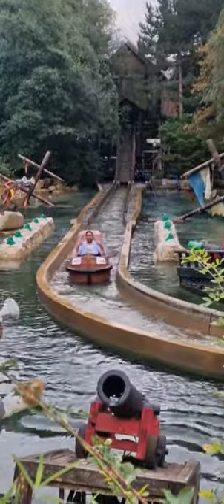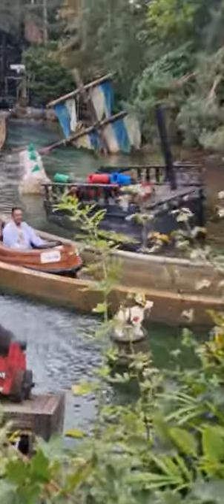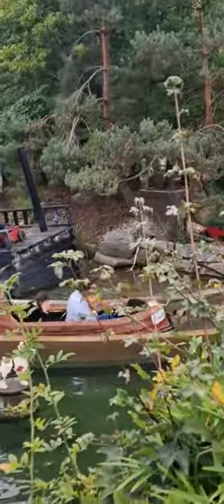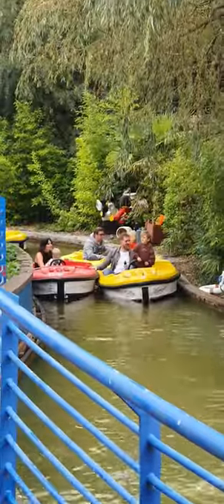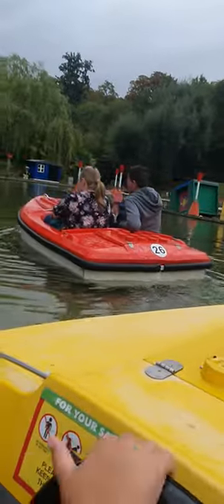Number four features exciting water rides like Pirate Falls Treasure Quest with a massive splash to get soaking wet. Coast Guard HQ: step into a world of adventure as you embark on a thrilling mission to rescue stranded sailors, navigate through turbulent waters, dodge obstacles, and feel the adrenaline rush as you save the day. With realistic effects and interactive elements, this ride is a must-try for all ages, Lego enthusiasts, and thrill-seekers alike.